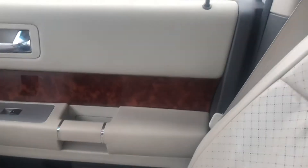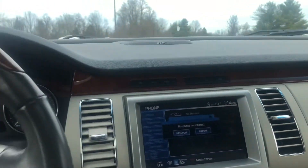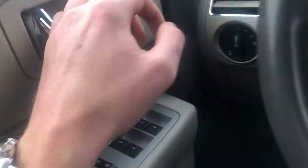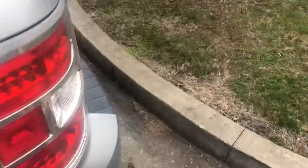You've got a sunroof and moonroofs up here — they go all the way back to the third row. Nice wood grain accents on the interior of this vehicle. These seats are just absolutely the most comfortable seats of any vehicle we have out here. Great for long trips, anything of that sort.